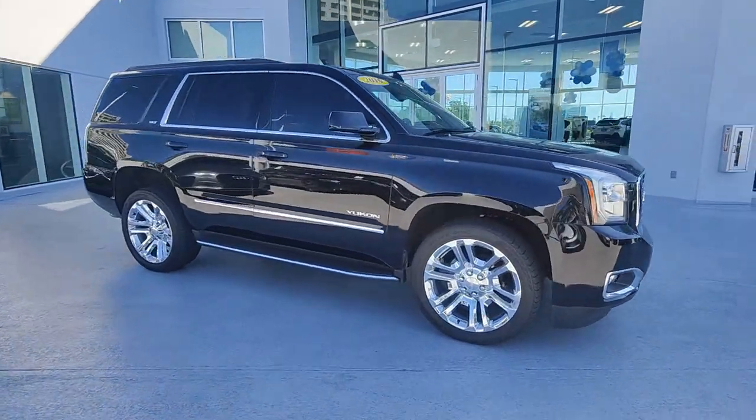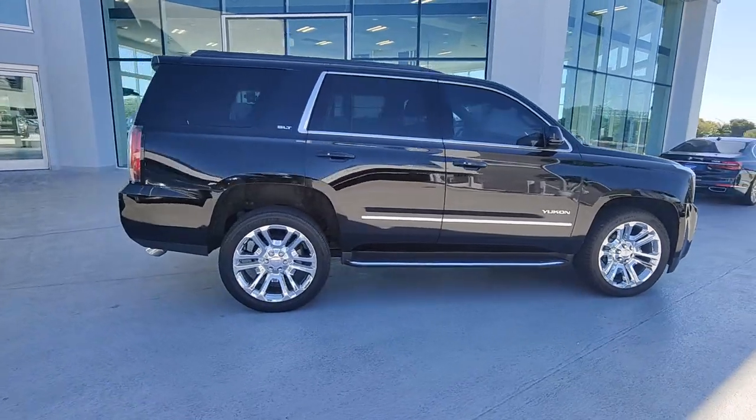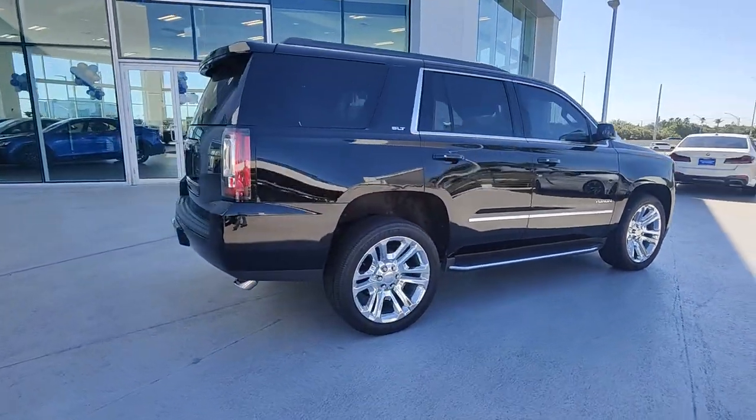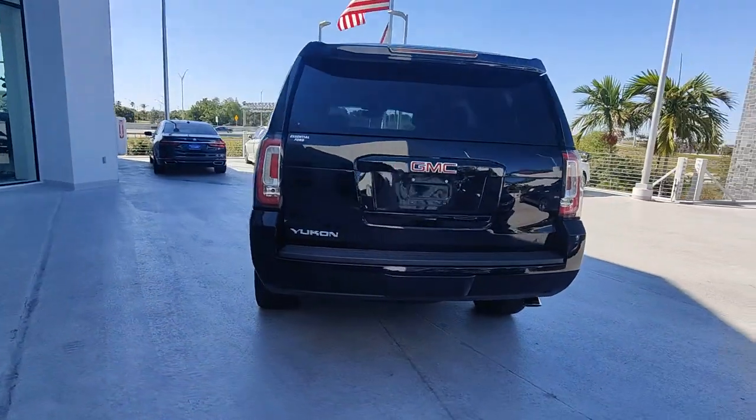Introducing the 2019 GMC Yukon. With less than 50,000 miles on the odometer, this vehicle provides excellent value. Here's a stylish Yukon that's built to work hard, but make it look and feel easy.